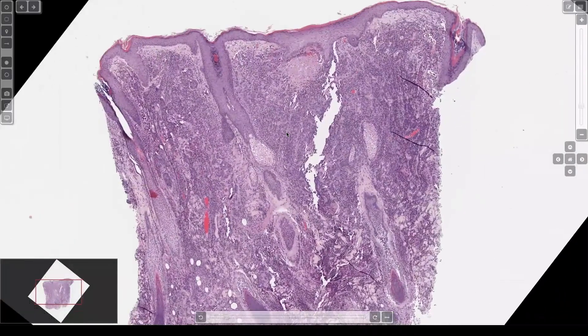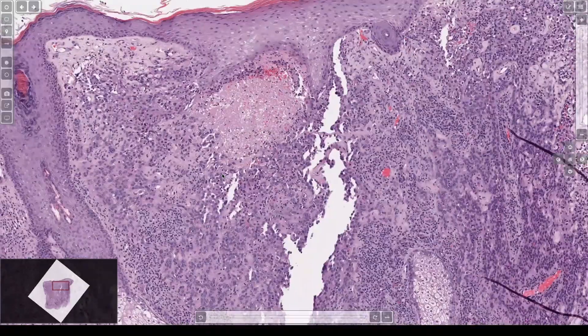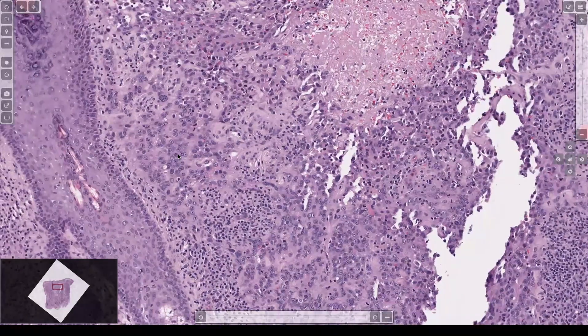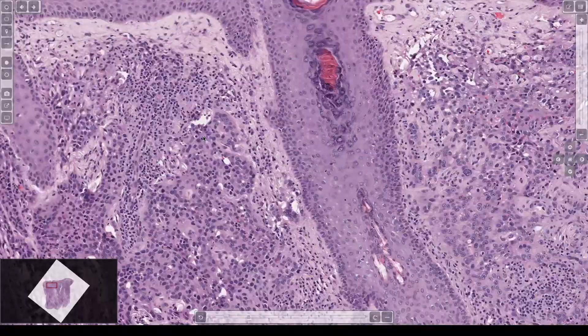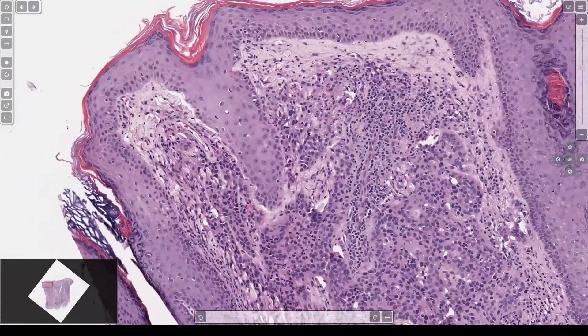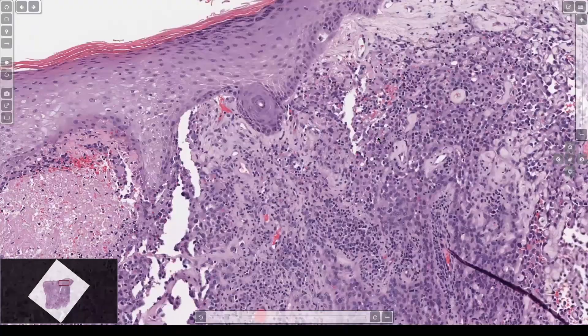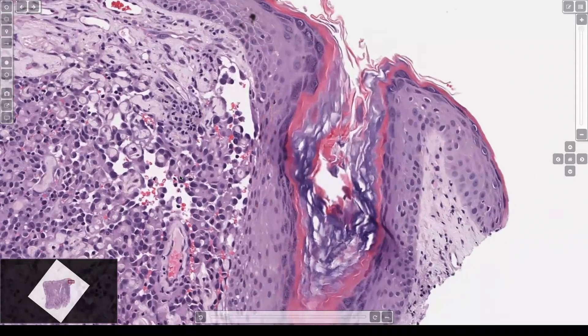Another malignant thing filling the dermis — the question is, what kind of malignant is it? You can go a lot of directions with this. Epithelioid cells, round nuclei — is it a carcinoma? Is it a melanoma? What about angiosarcoma? This is an epithelioid angiosarcoma.